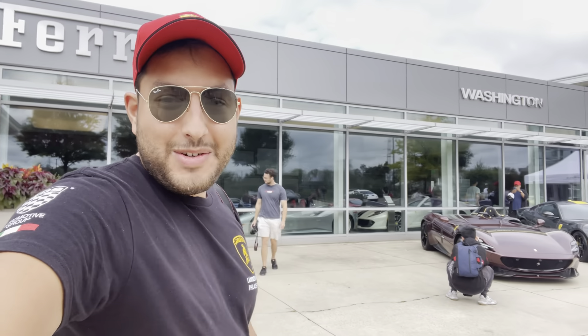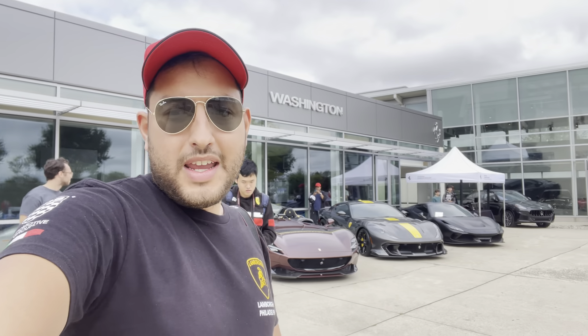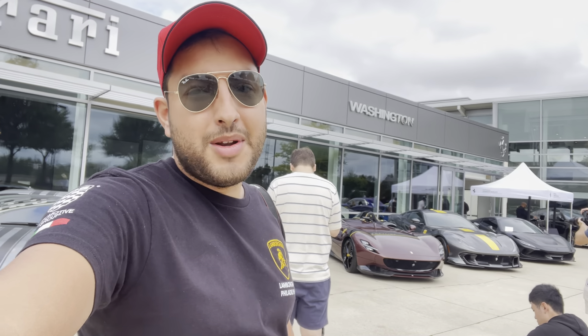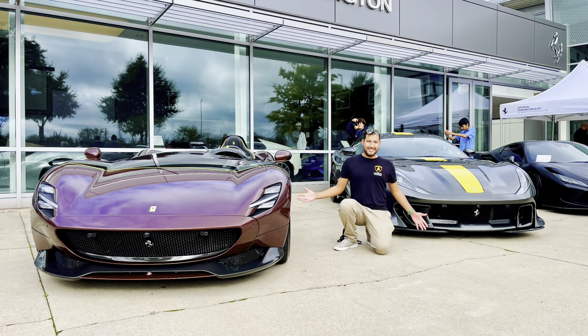That's going to do it for today. It was a great show with a lot of great cars. Until next time guys, I'll see you all on the next automotive adventure. There were some great cars here - let me know what you thought was your favorite. Be safe and take care. Thanks guys.